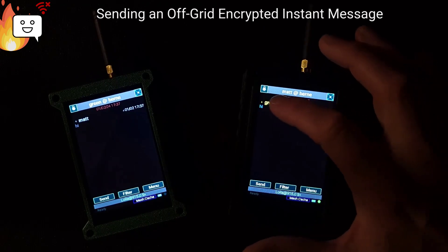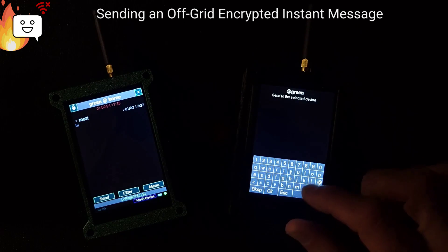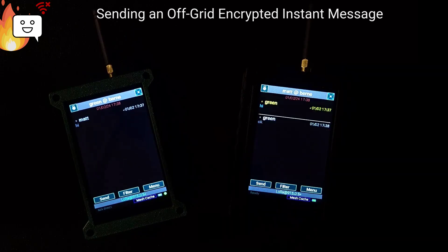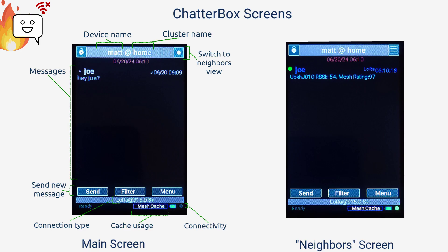If this device wants to reply, the person just touches the message. Whether your message was sent direct or through meshing, you'll get a signed confirmation once the message has been received.